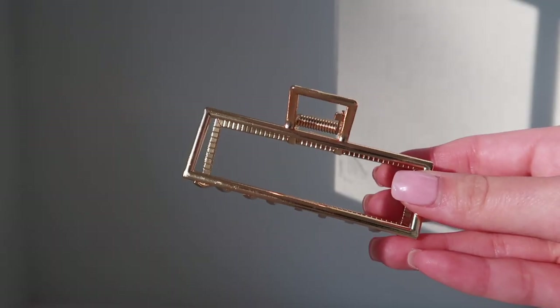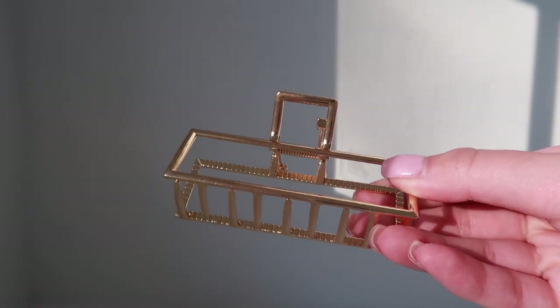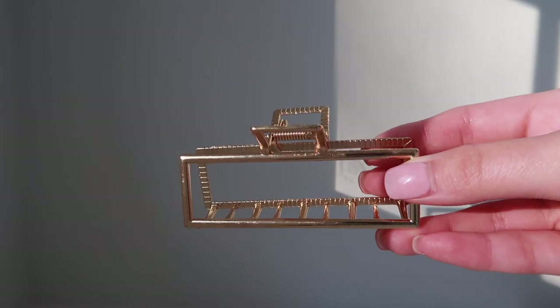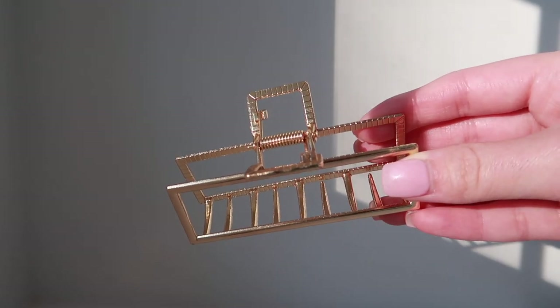The first one is a classic gold everyday basic hair clip, which I surprisingly don't have because as you just saw, I have a lot of colorful, unique ones — so I just didn't have a plain one. This one is obviously very gorgeous — it's like a gold rectangle outline, very boxy and square. This one is more of a claw clip, so when you're coming down on it, the teeth are more sharp.